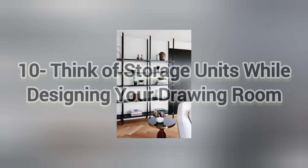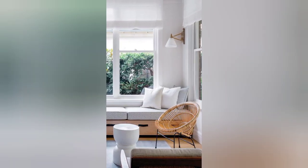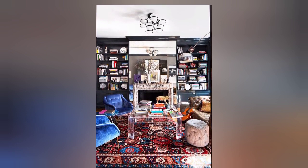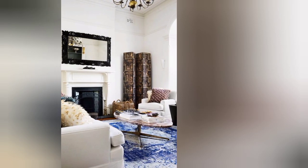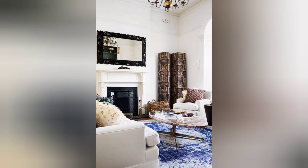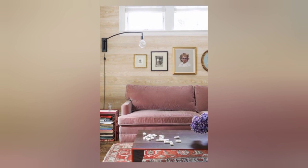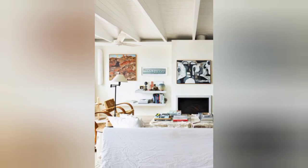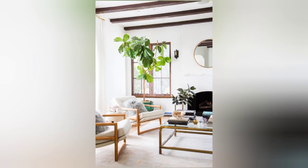The tenth idea is to think of storage units while designing your drawing room. Minimal storage, exposed shelves, and modern cabinets are the drawing room storage options you can choose from. You can add personal items like picture frames to these storage units, and put your trophies, awards, or anything you want your guests to see up there. You can also add decorative art pieces to these units.